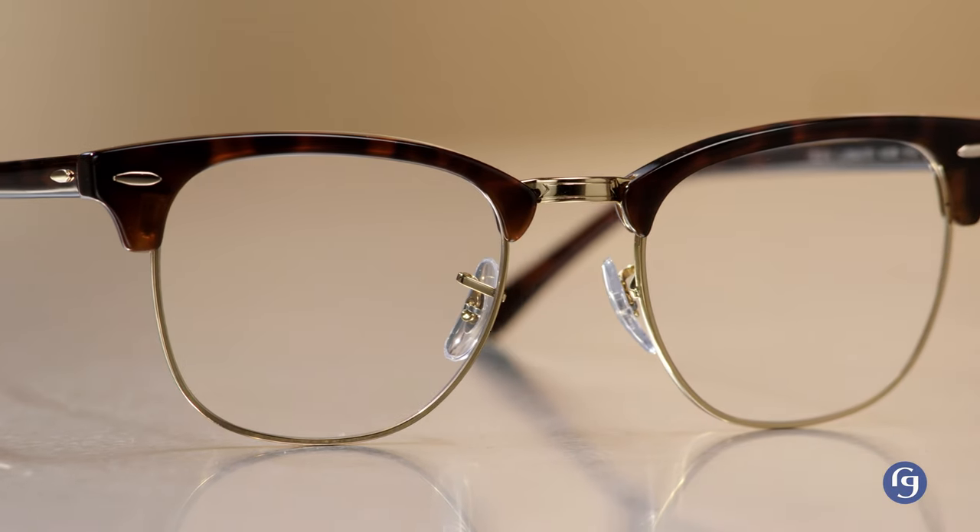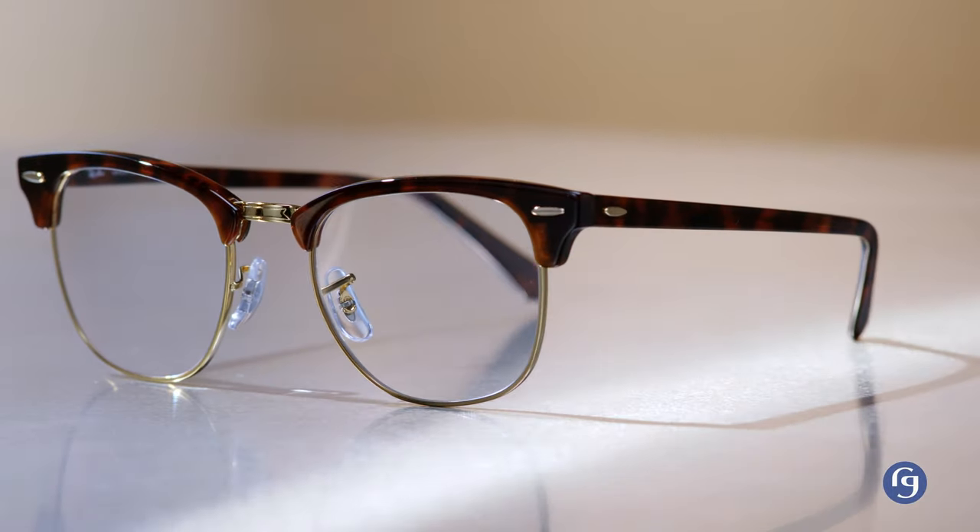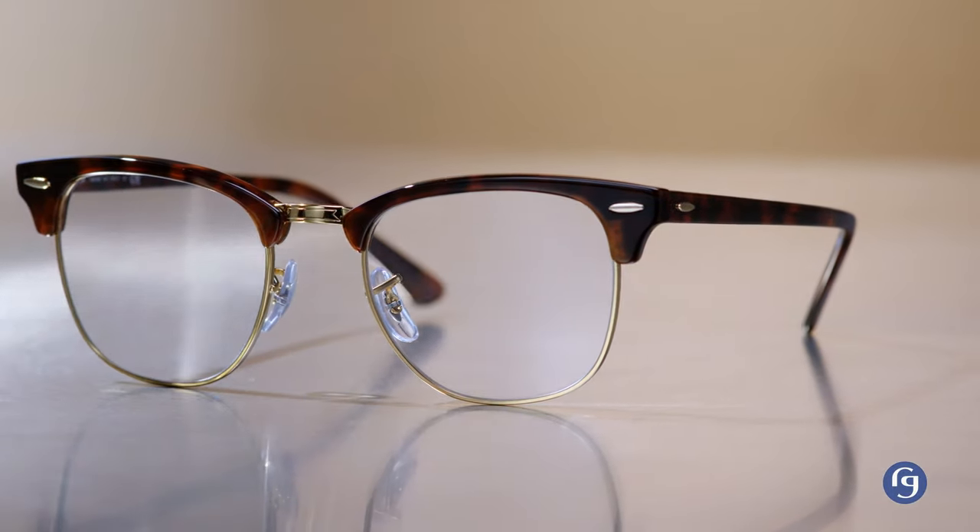The Clubmaster — a tribute to the 1950s and understated cool. If you've seen Goodfellas or Catch Me If You Can, you've seen these glasses in action, so it's easy to see why they're making a comeback. Made into reading sunglasses, they become the perfect accessory for canasta by the pool in the club.